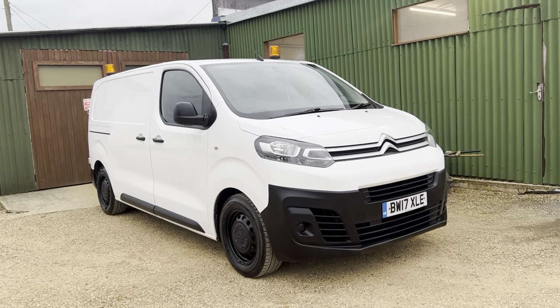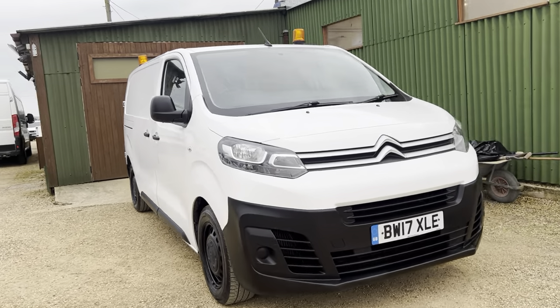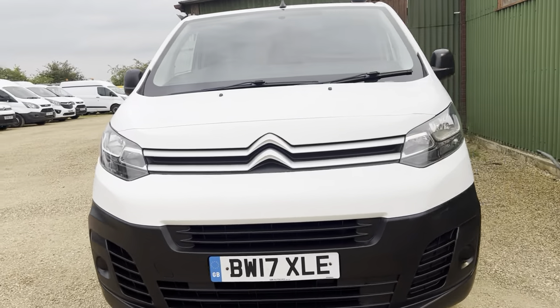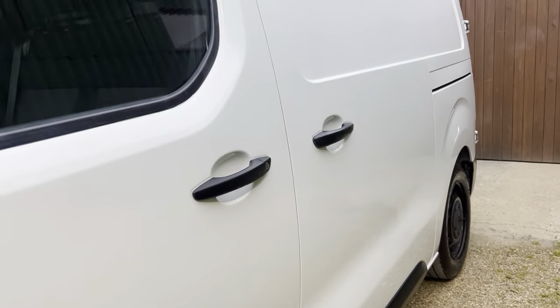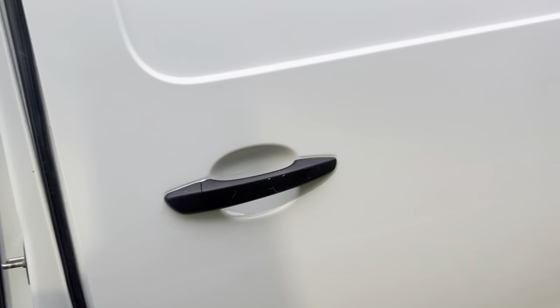Hello everyone, welcome to Carfirm. Today we have our 2017 plate Citroen Dispatch, 1.6 litre diesel BlueHDi with 118,000 miles on the clock from new. It's a lovely white colour.